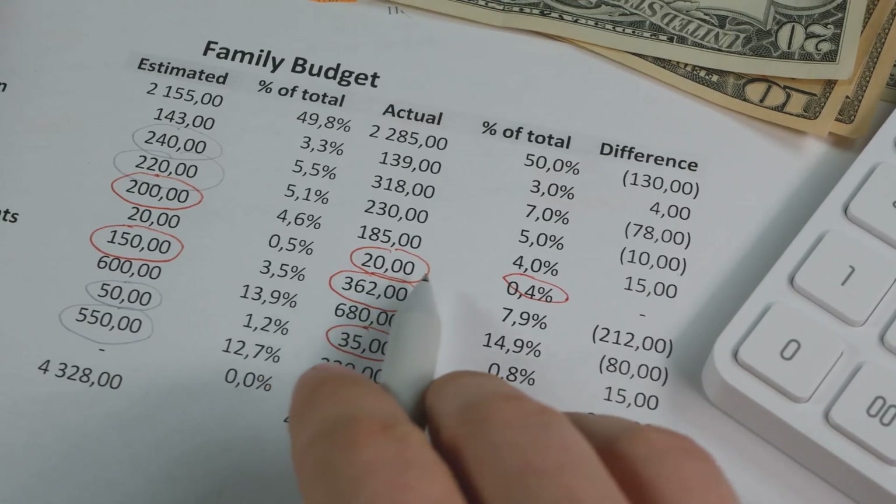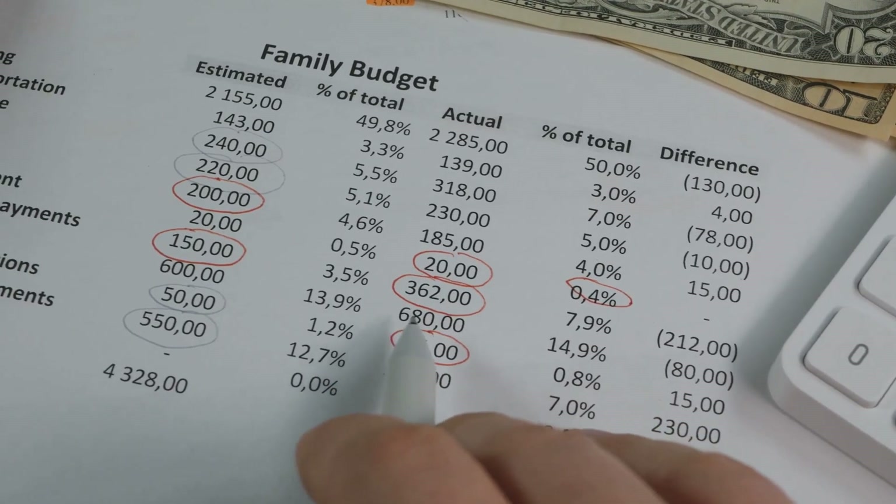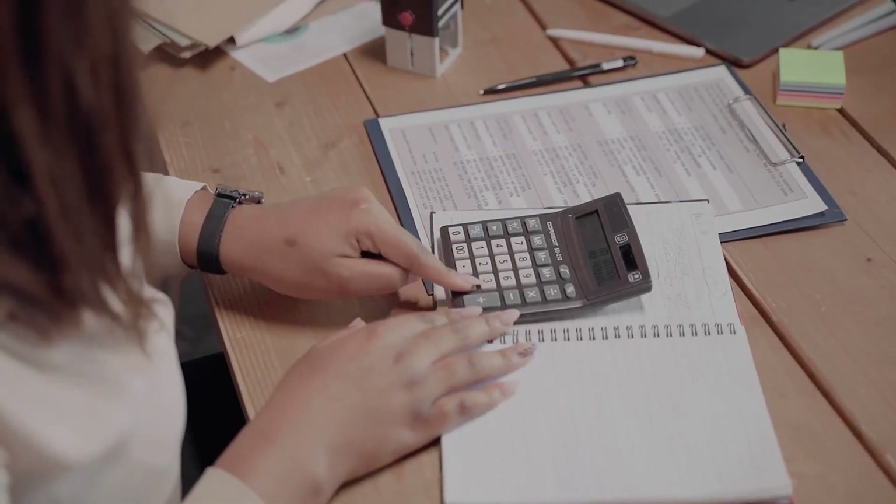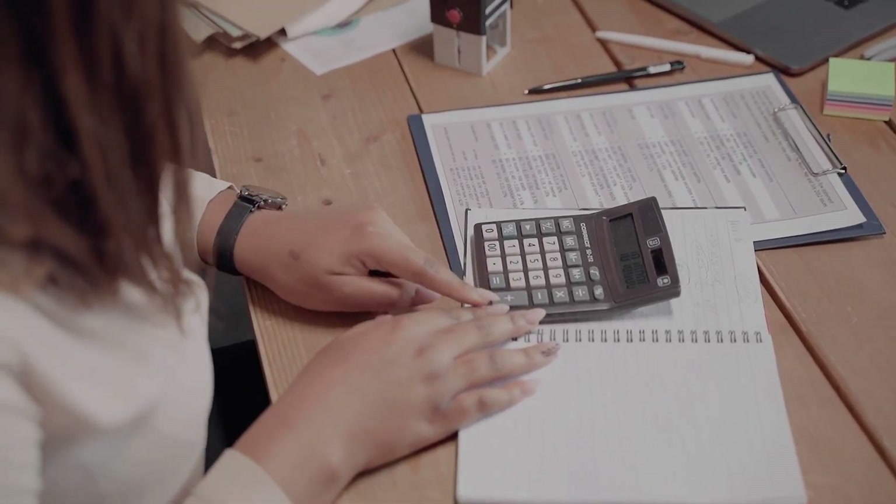Then jot down your variable costs: fuel, marketing, and miscellaneous expenses. Finally, subtract your total expenses from your total revenue to see where you stand.